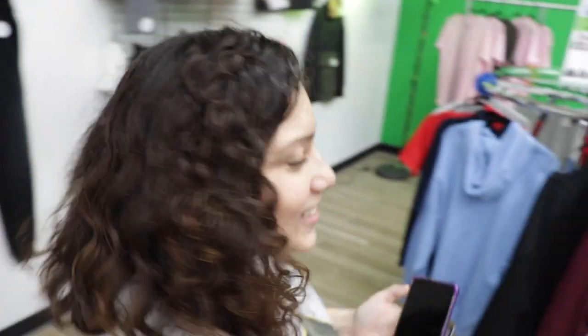Another happy customer — doesn't it make you so happy when they're happy? Okay guys, that's how we're going to end our video today. Thank you so much for watching. If you have any questions, please contact me at fcdvinylandapparel@gmail.com so you can be a happy customer too. We'll see you next time — bye!